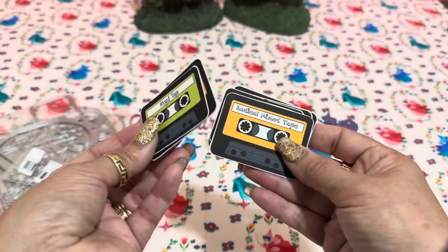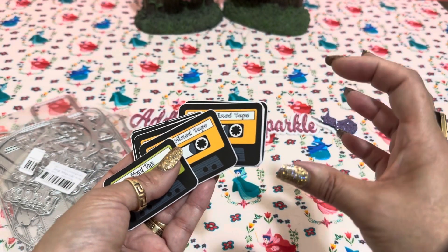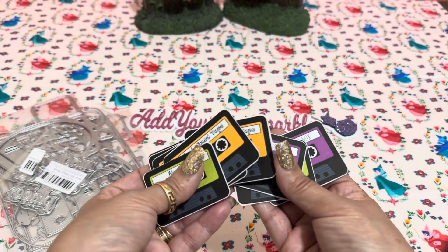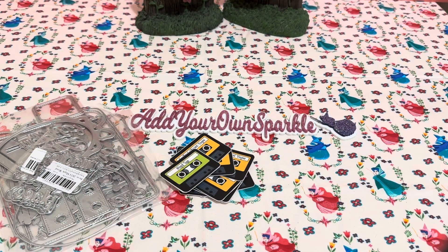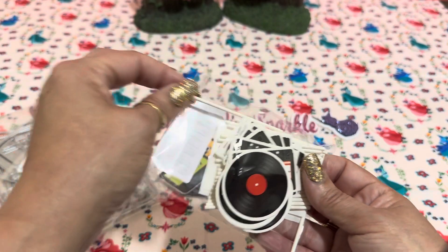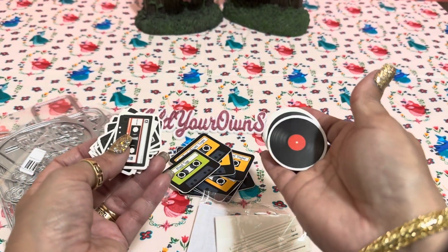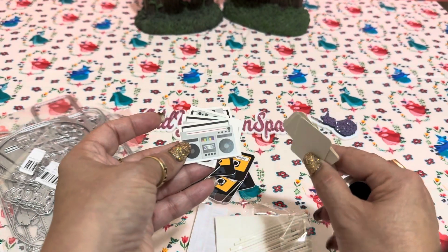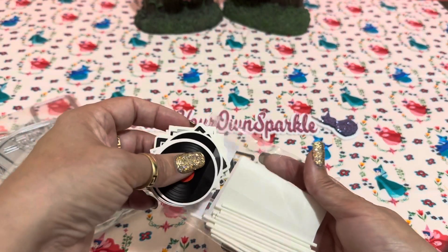I'm working on some 80s-themed projects. I found a sheet with little cassette tapes, cut them out, put them on 110-pound cardstock, and fussy cut them — really cute but a little bigger than I anticipated. I also ordered some cupcake toppers from AliExpress that came with picks, little stickers, and designs including record albums, cassette tapes, and cute little boom boxes. I'm not sure exactly how I'll use them yet, but something will come to me.